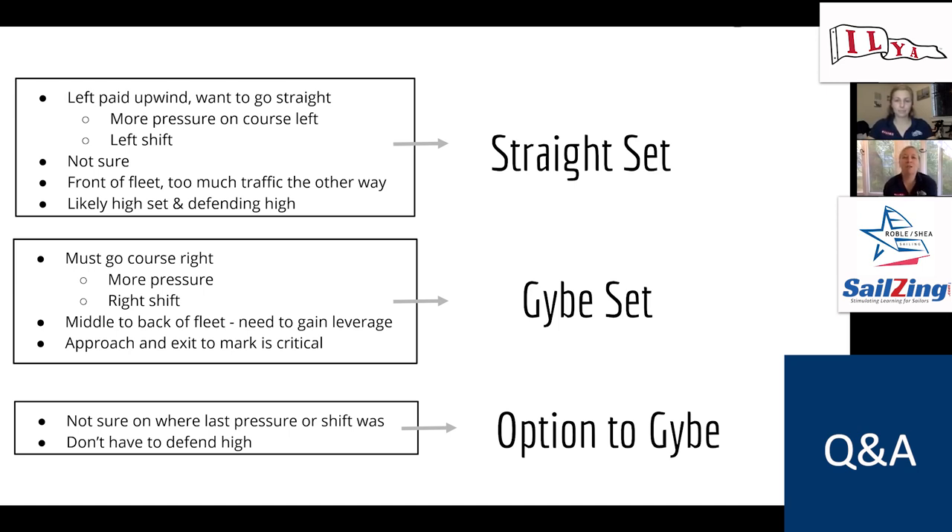If you're in second place, blanketing the leader isn't wrong. What we'd be thinking about is: are we threatened by third place and sailing defensively, or can we focus eyes forward trying to pass the leader? It depends on the gap behind you — you'd rather finish second than try to blanket first and lose third. So it all depends on the distance between you and the next person behind you.